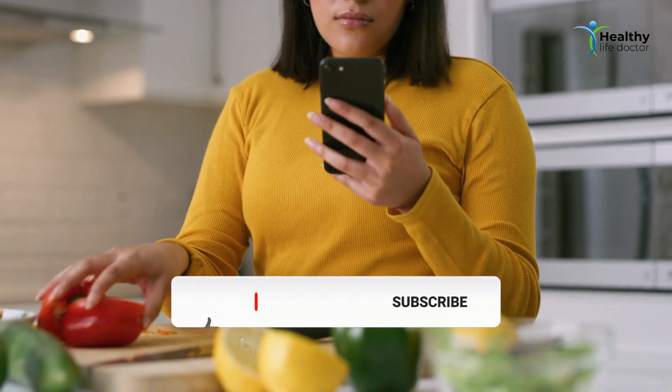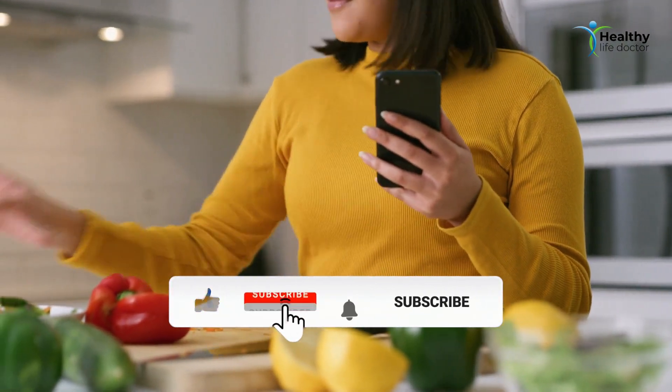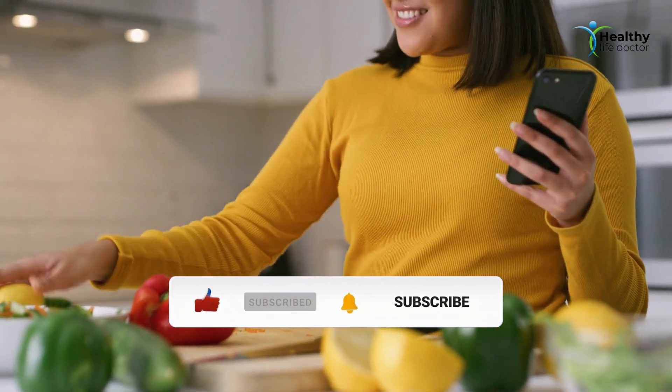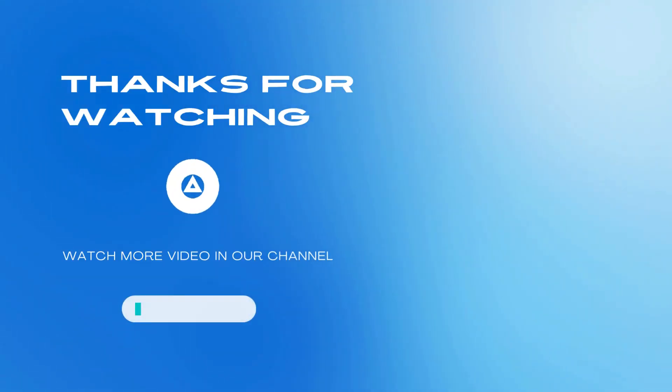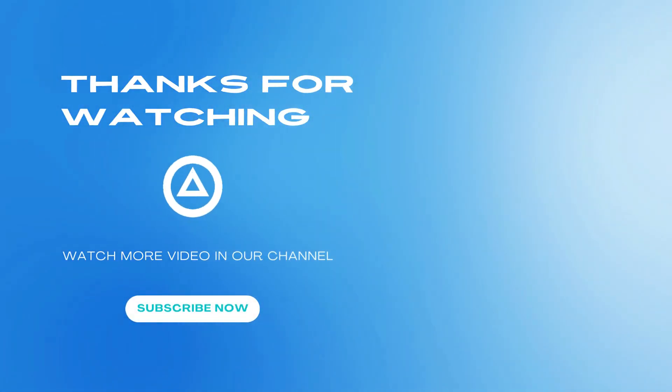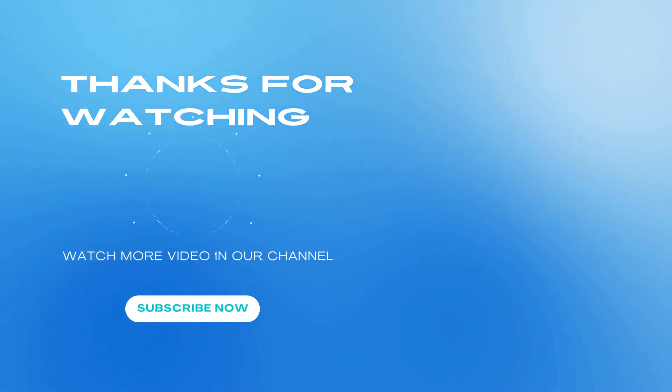Don't forget to like, share, and subscribe to Healthy Life Doctor for more health and wellness tips. Stay healthy, and see you in the next video. Thanks for watching. Watch more videos in our channel and subscribe now.